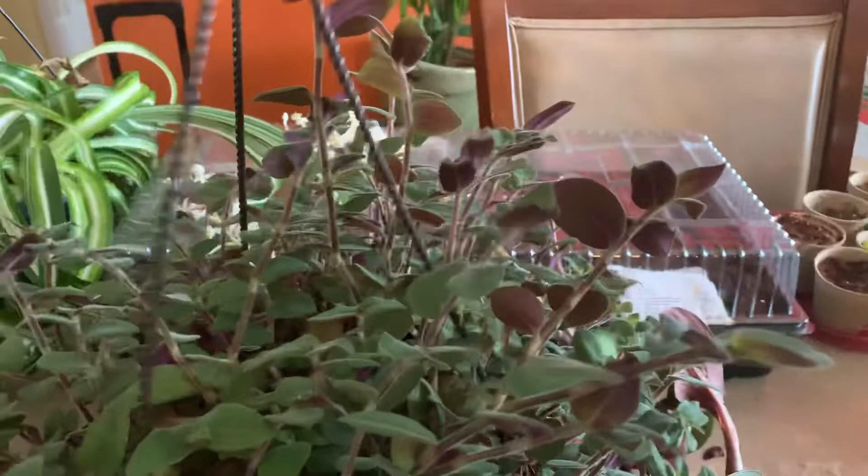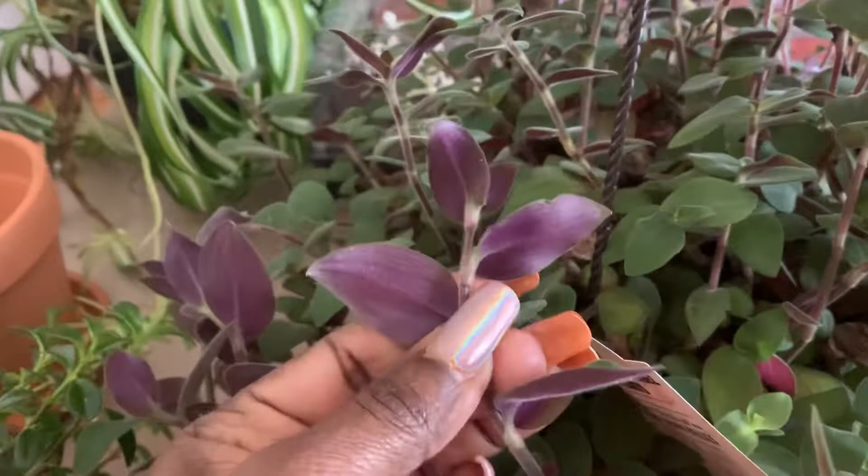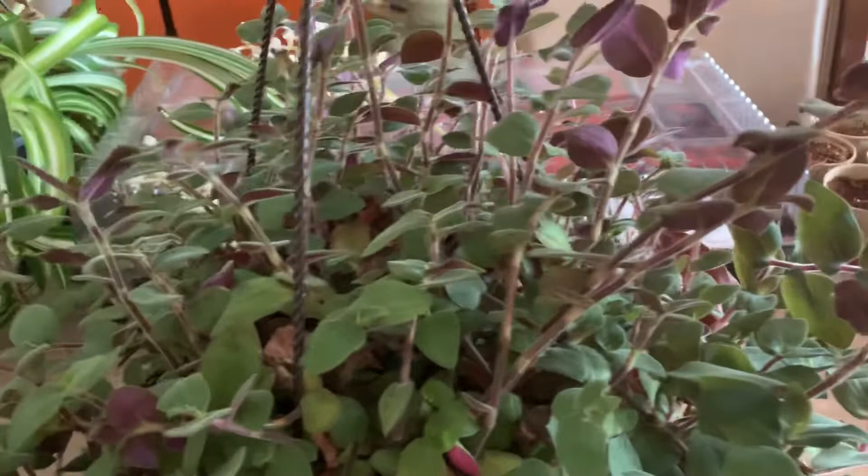And I have a baby Bonnie — really soft, really soft and purple on the back. It's a really beautiful plant. Look at the leaves — really beautiful, really soft. She was $15.98.